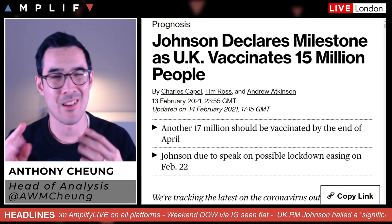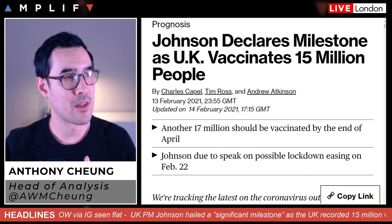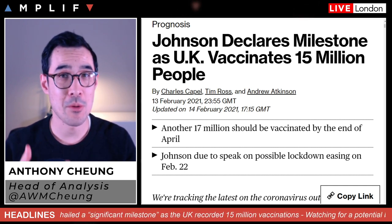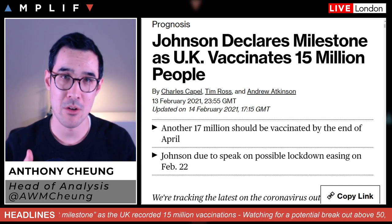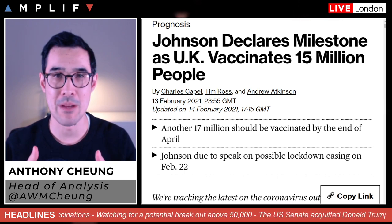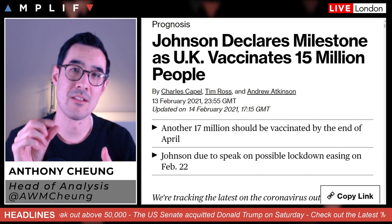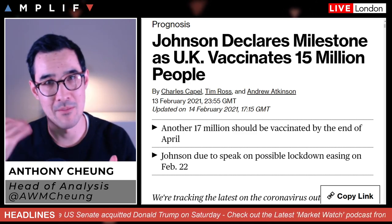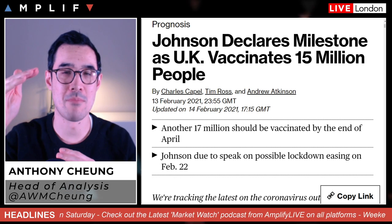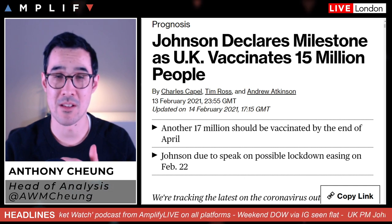The government is due to announce a roadmap out of restrictions on February 22nd. A key component going through into March, April and beyond is that the government plans to vaccinate another 17 million people by the end of April. If they can achieve that, going down the priority category list from groups 5 through 10 and beyond, that's going to cover 99% of those most at risk of dying from COVID-19.